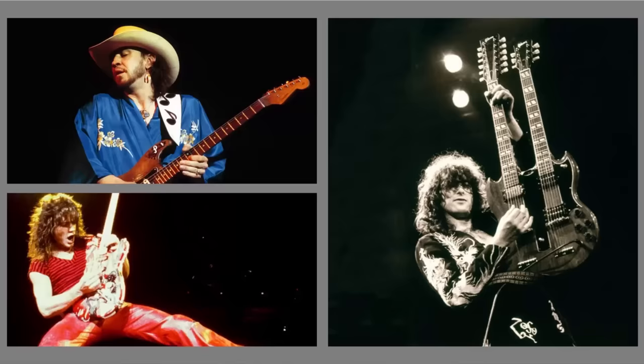A lot of people get inspired to play lead guitar when they first hear a guitar hero like Jimmy Page, Eddie Van Halen, or Stevie Ray Vaughan. But it was a different solo entirely that inspired me. I'm going to share what it is and why it's still phenomenal if you want to play lead.